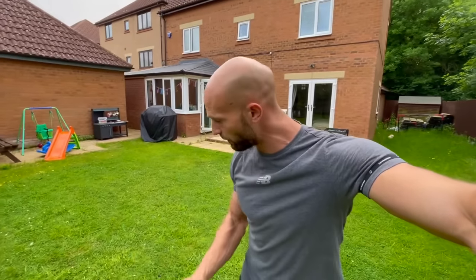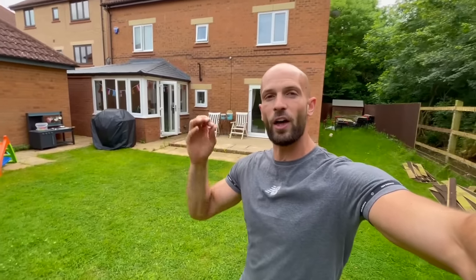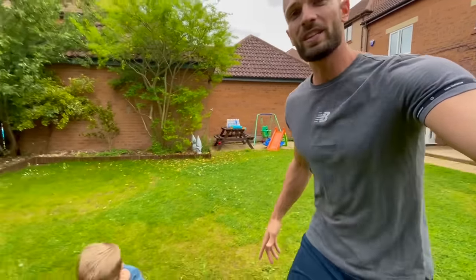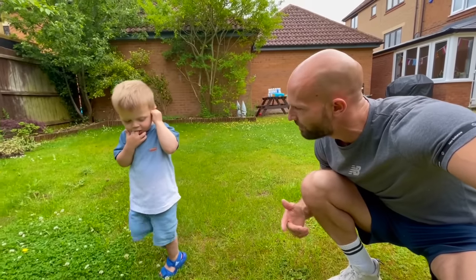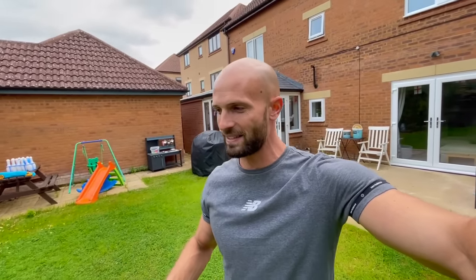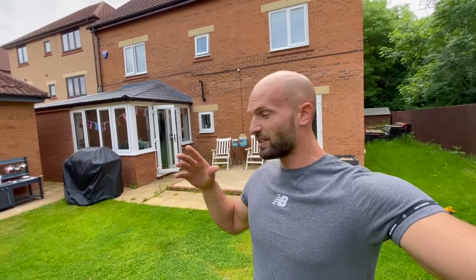What is going on guys, welcome back to another video. Today's video is very different - it's going to happen over a number of weeks because we're getting our garden redone. The whole thing is going to get redesigned. Joshua wasn't happy with the playing surface, and I want to be able to film football videos out here. We've been saving up money for the last couple of months and it's going to be amazing.